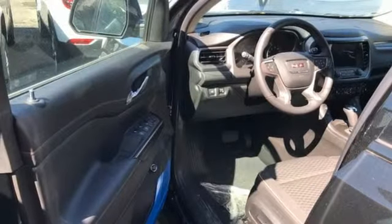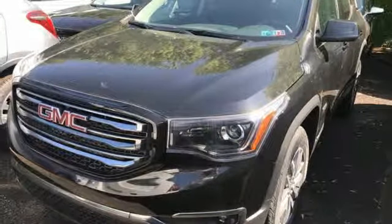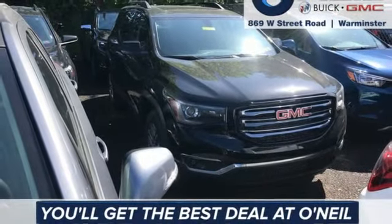Front heated bucket seats, inline four-cylinder engine, active grille shutters, gas pressurized shocks, and automatic transmission. Take it for a test drive today.